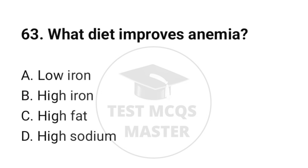Question number 63. What diet improves anemia? The correct option is B: High iron.